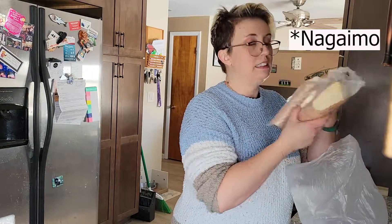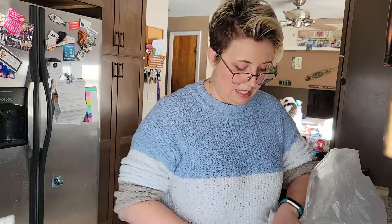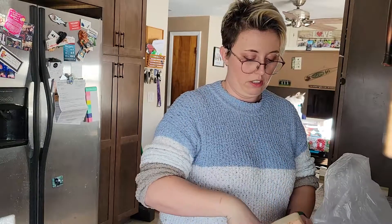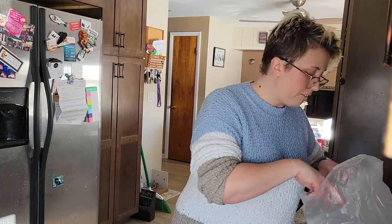I also got this nagaimo, which is a type of yam that we'll be using in okonomiyaki. I went to three different Asian markets but finally found one where they sell the most produce, and got that from there.